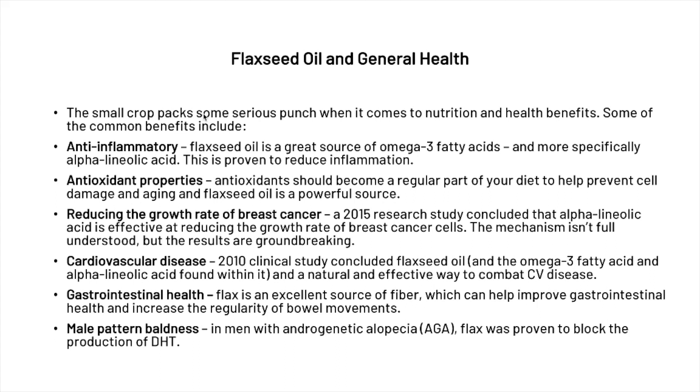And most importantly for this video, flaxseed can actually help men with androgenetic alopecia, or AGA, as flax was proven to block the production of DHT.